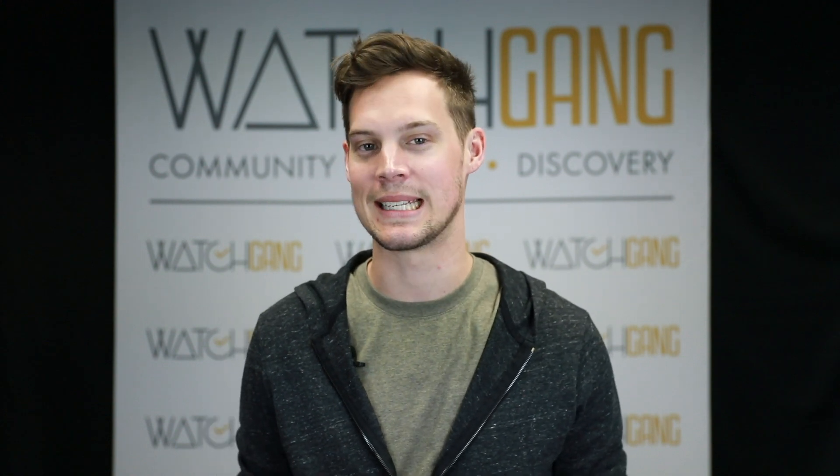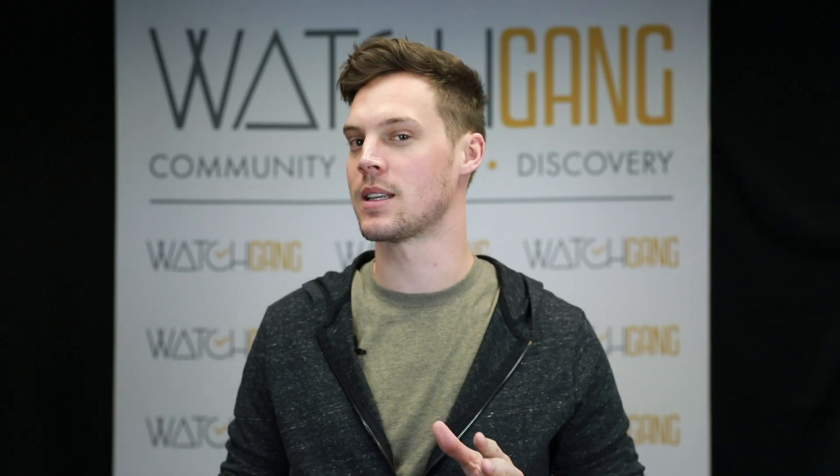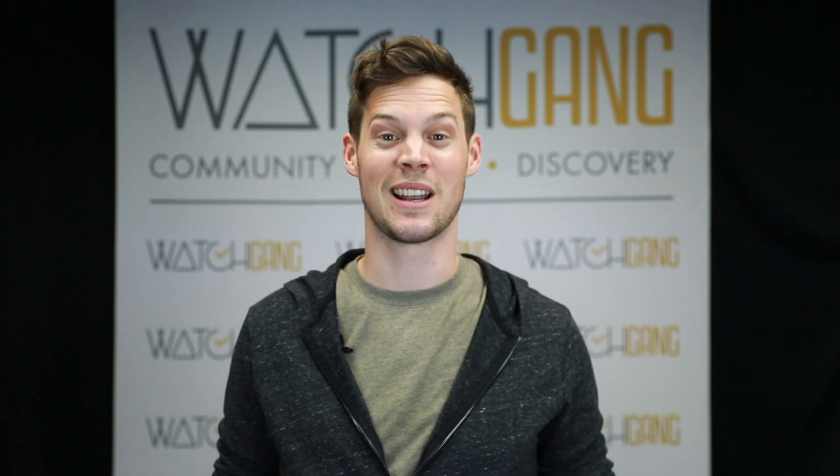Hey guys, Sam from Watch Gang here to talk about my personal favorite Black Tier watch from February 2018. It is the Tarula Turingia International. Full disclosure, this technically made its debut in Black Tier in January 2018, but we weren't shooting these videos yet, so I thought I'd just cheat and bring it along with me this month since I love it so much.